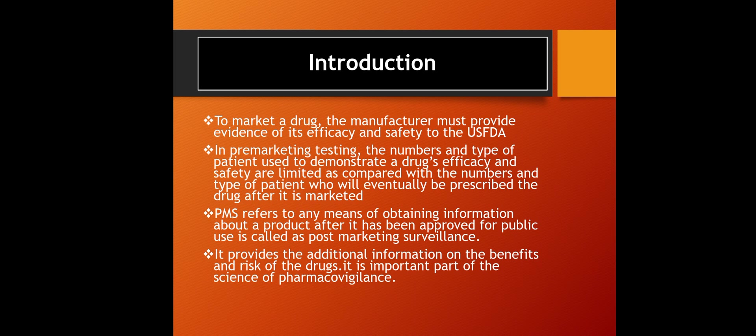Post-marketing surveillance means that after the drug has been marketed, all information related to the drug — its safety, efficacy, side effects, and adverse effects — is collected. This information provides additional data on the benefits and risks of drugs after marketing.